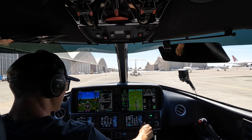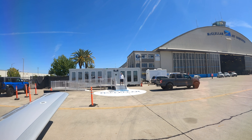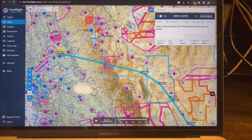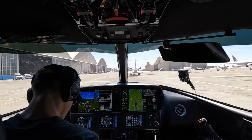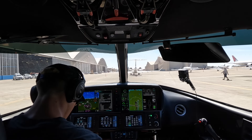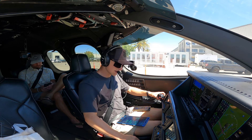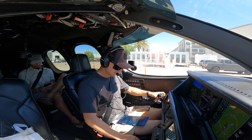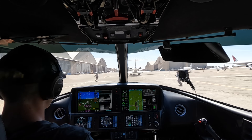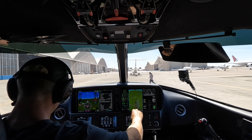Vision Jet One Two Victor Juliet on the ground at McClellan, looking to pick up our IFR to Phoenix Sky Harbor. Clearance comes back: cleared to Sky Harbor, on departure fly runway heading — radar vectors, drag and then as filed, maintain 2,000, expect flight level 310 in five minutes, departure frequency 127.4, squawk 3603. Readback correct — have a good flight.